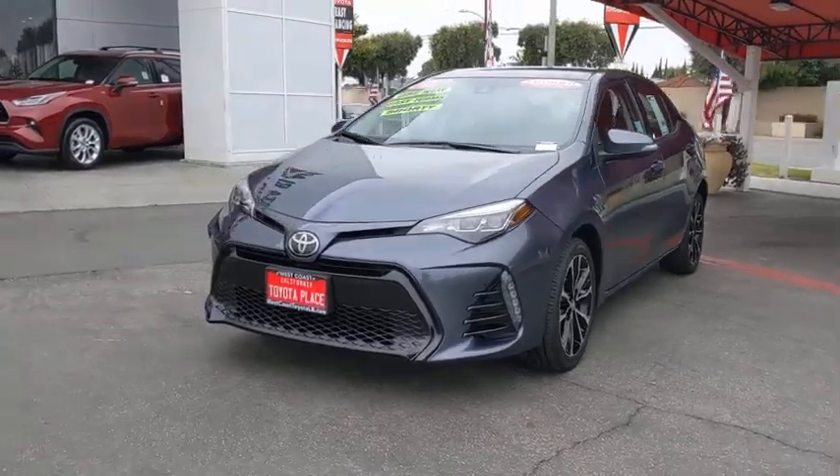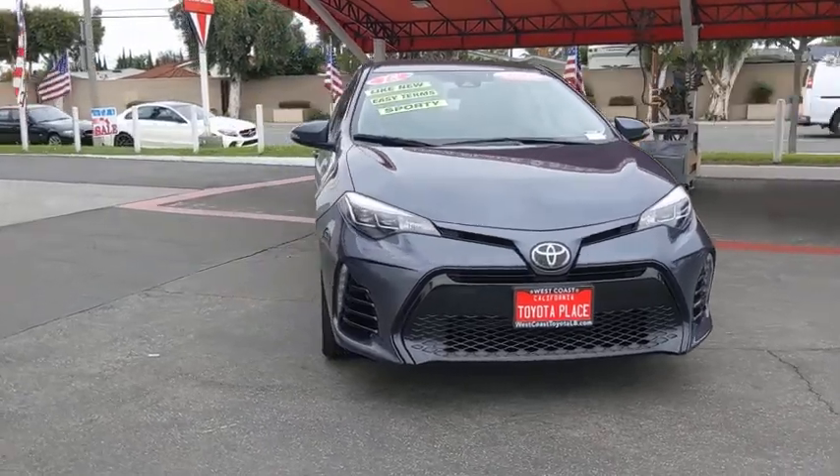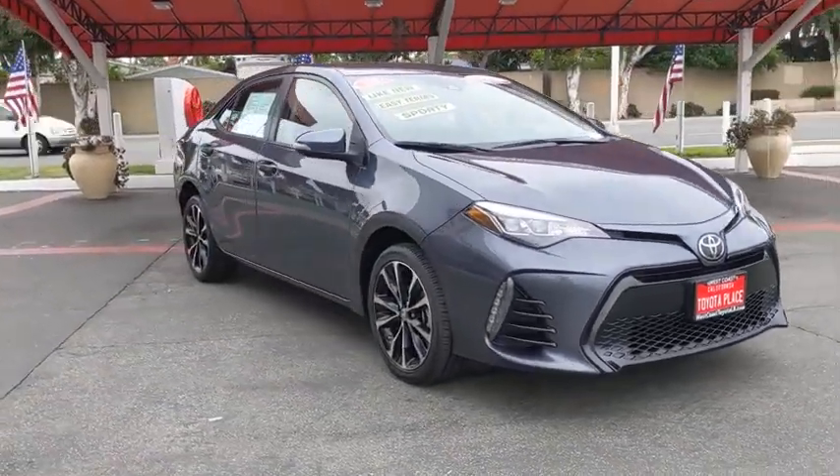Make a great choice today with the 2018 Toyota Corolla. The Corolla is still a great option for those who want dependability, comfort, and value.